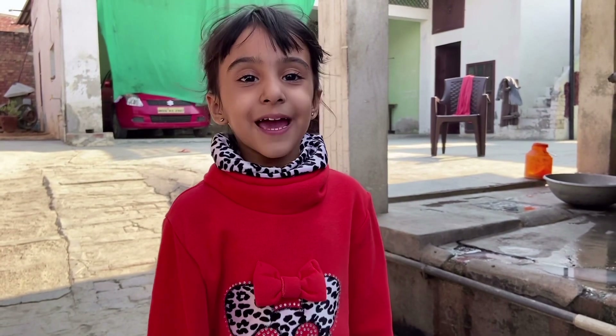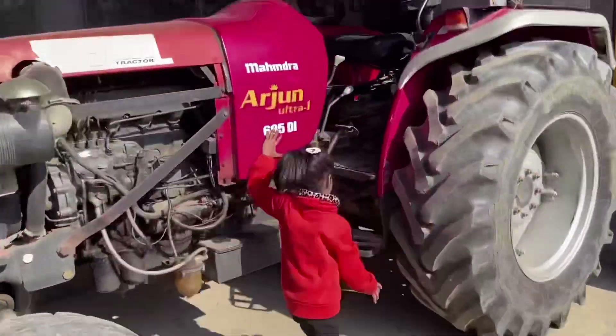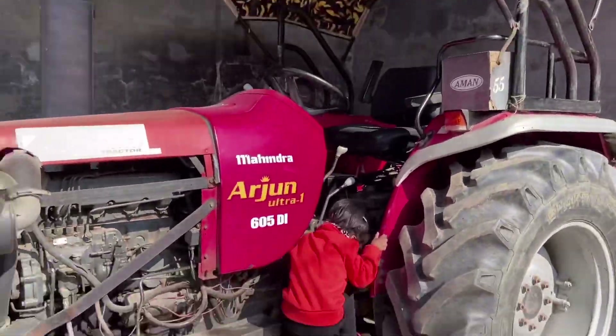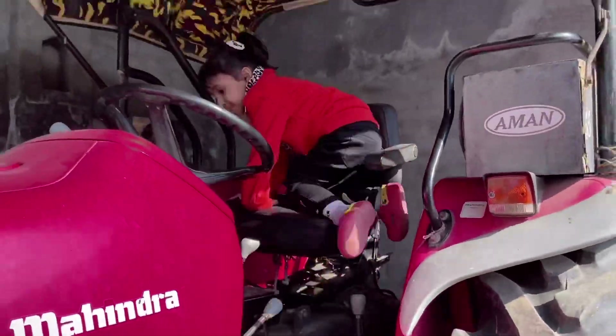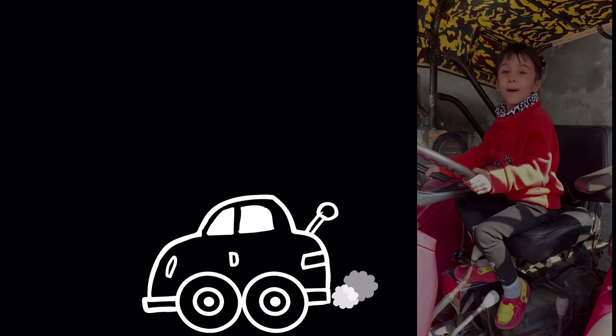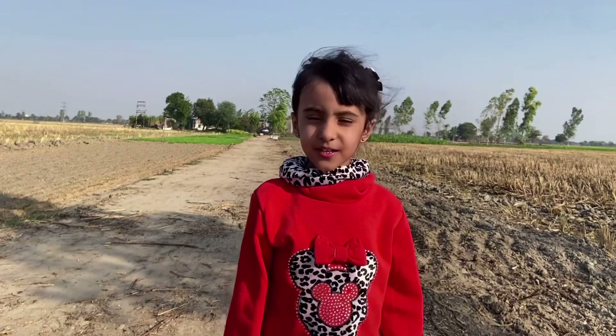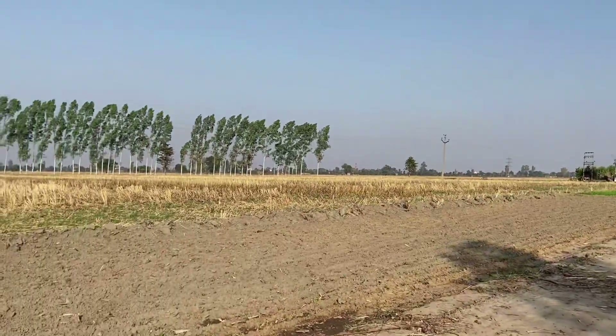Any guesses? It's a tractor! I am going to the farm. Friends, I am in the field now — look around. I am going to show you a scarecrow. Do you know what a scarecrow is?